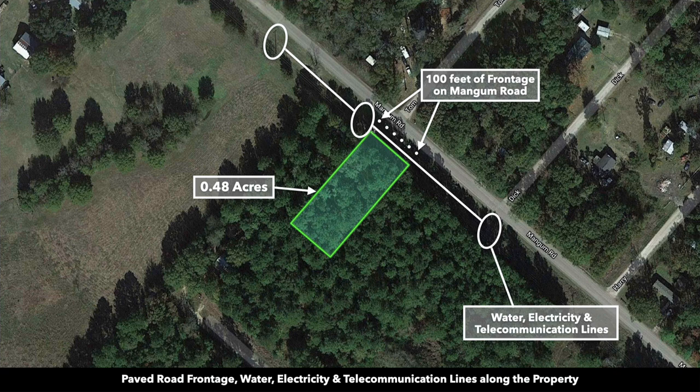This corner right here would be the north point of the property. This would be the south point, the east point, and the west point.